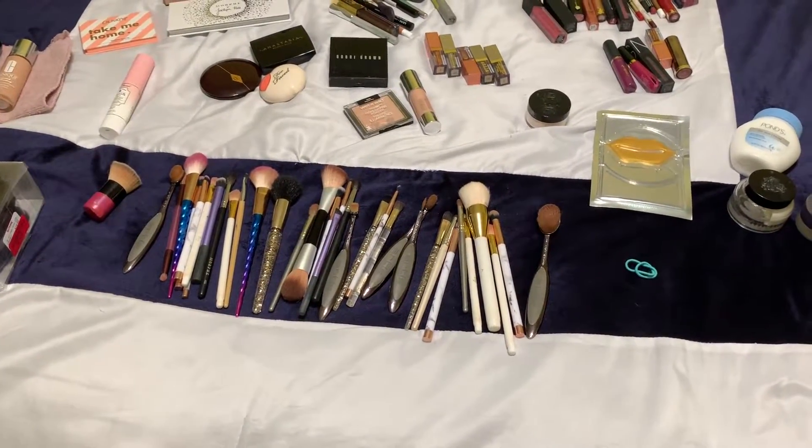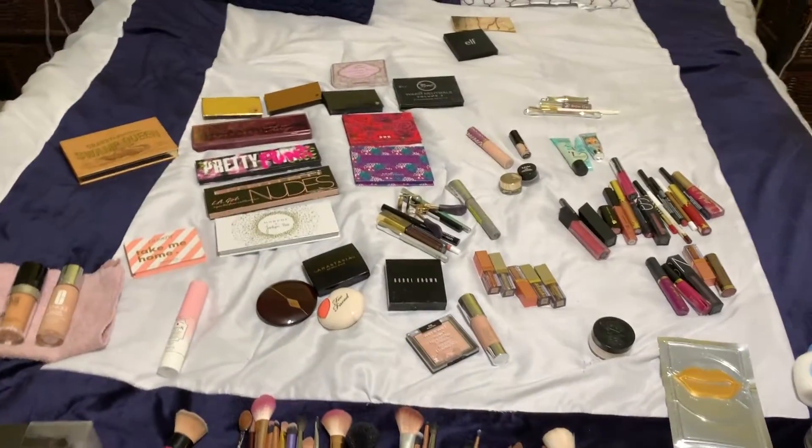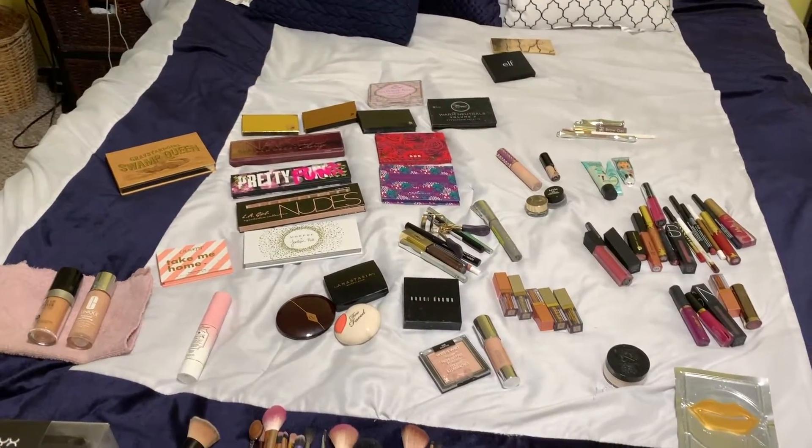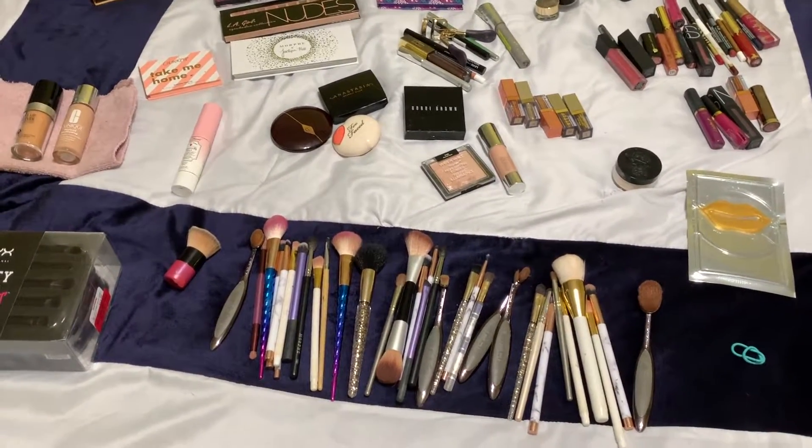Alright guys, so somebody asked me not too long ago how much makeup I actually had. I'm not anywhere near what a makeup guru has, but I have my own little collection.